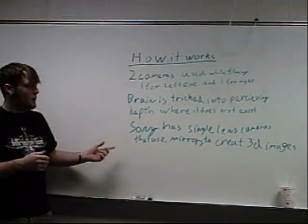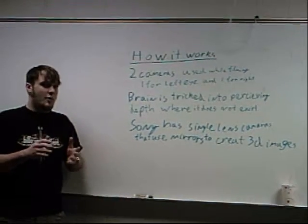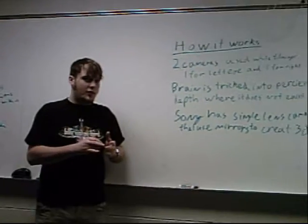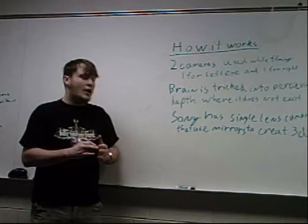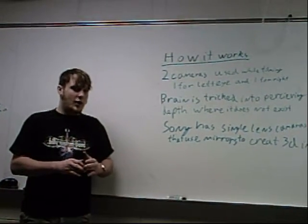Recently, Sony has been producing single-lens cameras that use mirrors to create 3D images from one camera setup, which makes the entire process a lot less time consuming, a lot more efficient, and will actually allow 3D technology to be much, much more viable for TV.